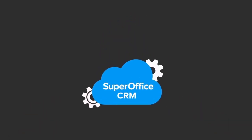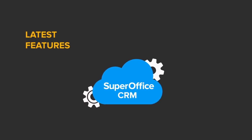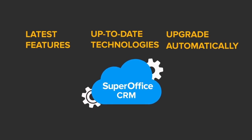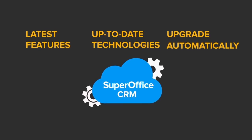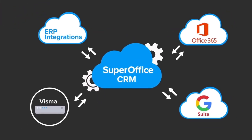It's that simple. Working with SuperOffice in the cloud means you are always working with the latest features on the most up-to-date technology. You no longer have to wait for an upgrade. You get immediate access to all the new features to meet your growing business needs.